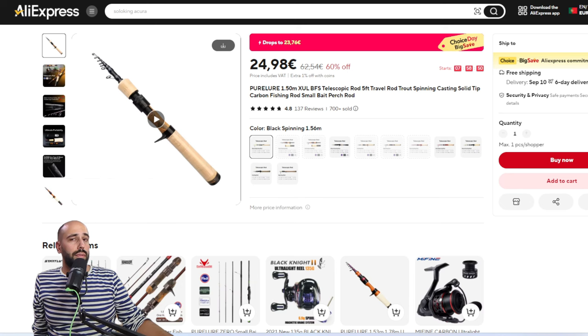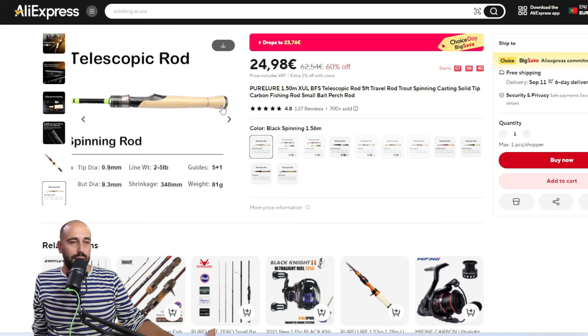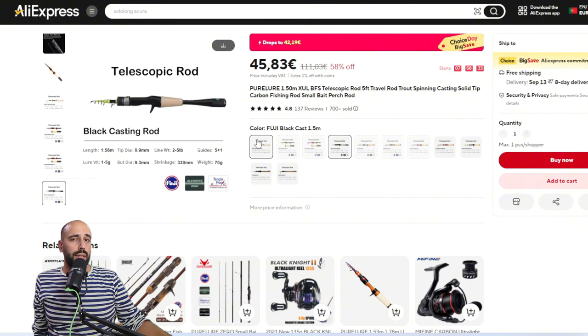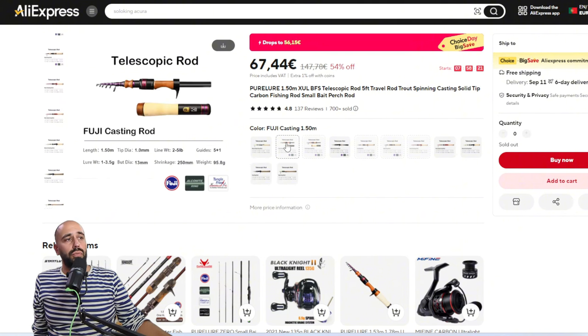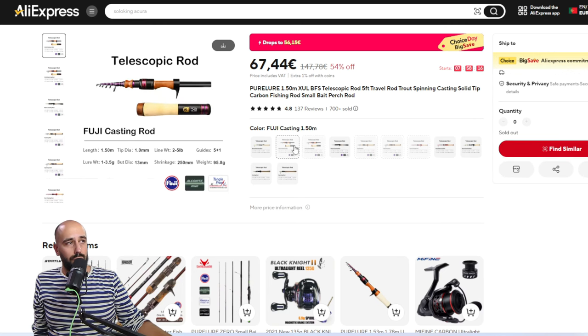This next one is a jewel of a rod — a telescopic design and very very inexpensive. Available in spinning and casting, with options for simple or Fuji guides, in red and normal versions, at 1.5 and 1.75 meters. Unfortunately we still can't get the fancy version at the nice price of 56 dollars.